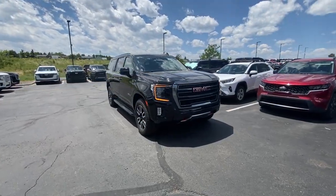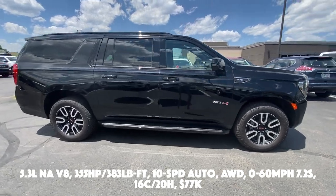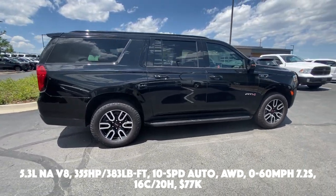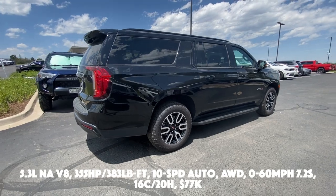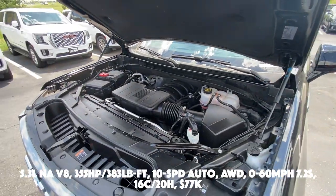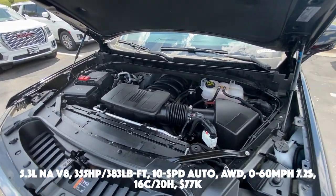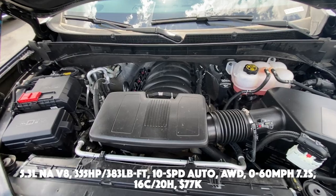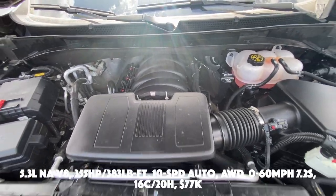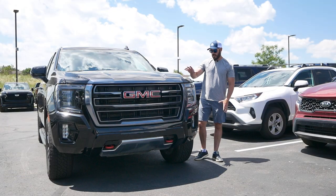Let's have a look at some of the basic spec and tech of the 2023 GMC Yukon AT4. You have a 5.3-liter naturally aspirated V8 putting out 355 horsepower and 383 pound-feet of torque, connected to a 10-speed automatic transmission. It's all-wheel drive, zero to 60 takes 7.2 seconds, fuel economy comes in at 16 city and 20 highway, and the price for this one is $77,000.